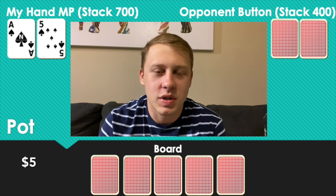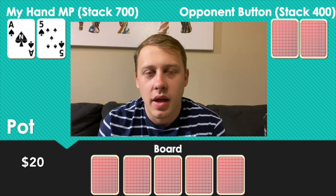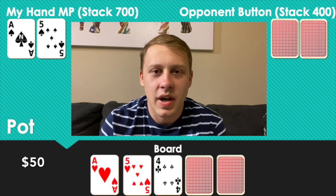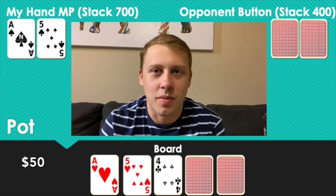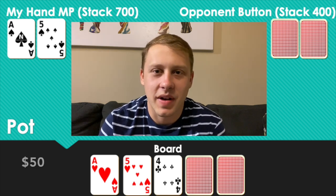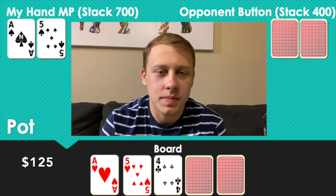Shortly after, I moved to the 2/5 table. First hand with one limper to me in middle position — I have Ace-Five of spades. I make it $15 and the button and the limper call, so we're going three ways to a flop which comes Ace-Five-Four with two hearts. I'm definitely going to bet because every ace is going to pay me off and I can navigate heart draws as I go along.